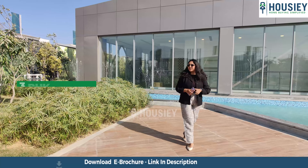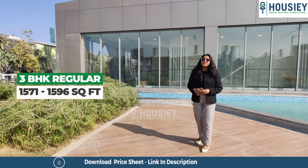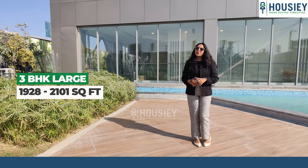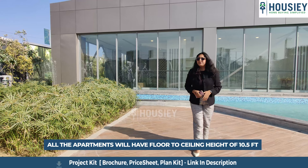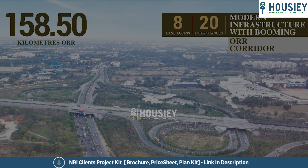As mentioned, you will be getting 3 BHK and 4 BHK premium residences. The 3 BHK Regular is 1,571 to 1,596 sq ft; 3 BHK Large is 1,928 to 2,101 sq ft; and 4 BHK is 2,407 to 3,233 sq ft. All apartments will have a floor-to-ceiling height of 10.5 feet.